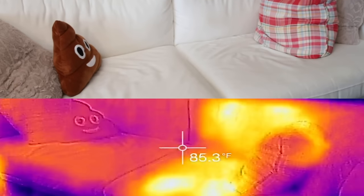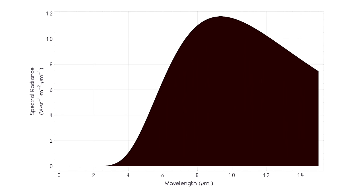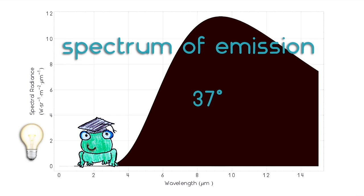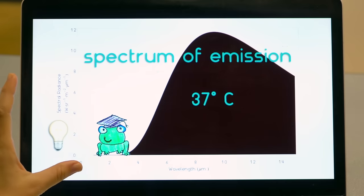Infrared is often thought of as the way to see heat. Hot things are emitting infrared light. The key is that everything is glowing — even me, I'm super glowing. That means everything is emitting light. It's not just the sun and bonfires; it's also ice cubes, liquid nitrogen, dry ice. But we can't see the light that we give off. The color of that light depends on the object's temperature, and that's what the spectrum of emission graph shows us — how much light is given off by, say, a frog warmed up to human body temperature.